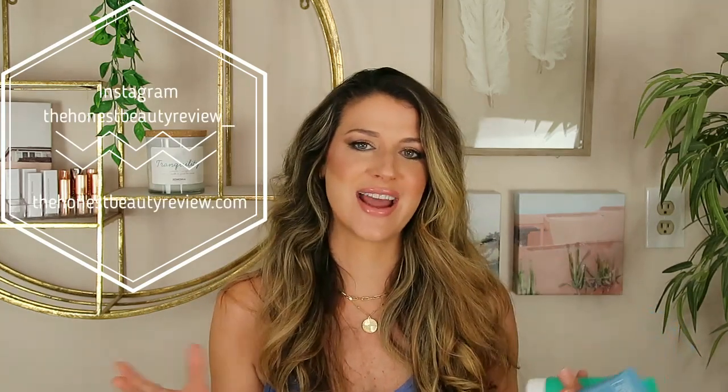Thank you guys so much for watching this video. Let me know if you guys are intrigued in his line — did you pick up anything? Did you try out anything? I'd love to hear from you guys. And if you're not subscribed to my channel already, I'd love to have you. Lots of skincare chatting over here, so all my skincare fans come join us. It's a fun time. Thank you guys so much for watching — you guys are the best, and I will see you guys in my next video. Bye guys.